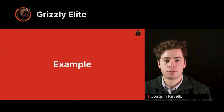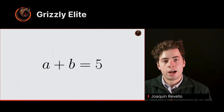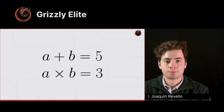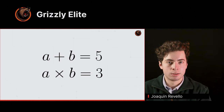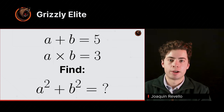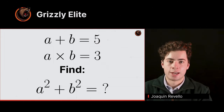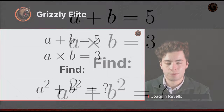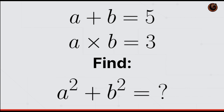Let me give you a very simple example. I give you that a + b = 5, and also that a × b = 3. With these two pieces of information, I want you to find a² + b². If you're watching this online, pause right now, figure this out, and then unpause when you're done.